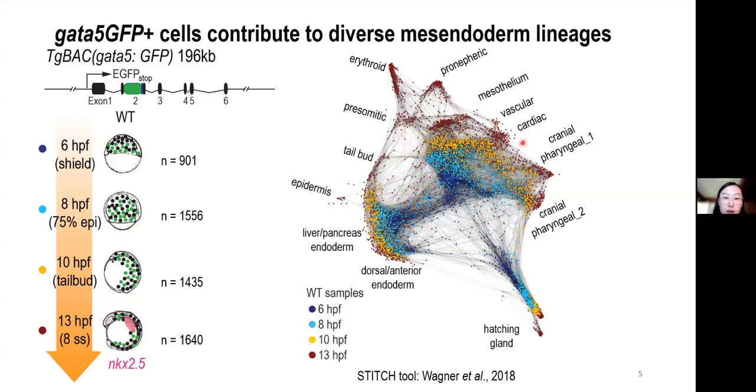We know that at 13 hours post-fertilization, the cardiac progenitor cells still express GATA5. What about the other cell types captured in our experiment? What is the expression pattern of GATA5 and 6 within them as they develop? To address these questions, we established pseudotime developmental trajectories for each distinct lineage to delineate the temporal dynamics of GATA5.